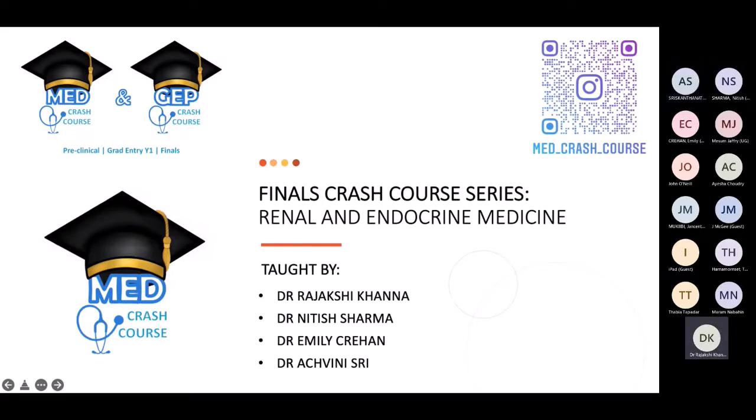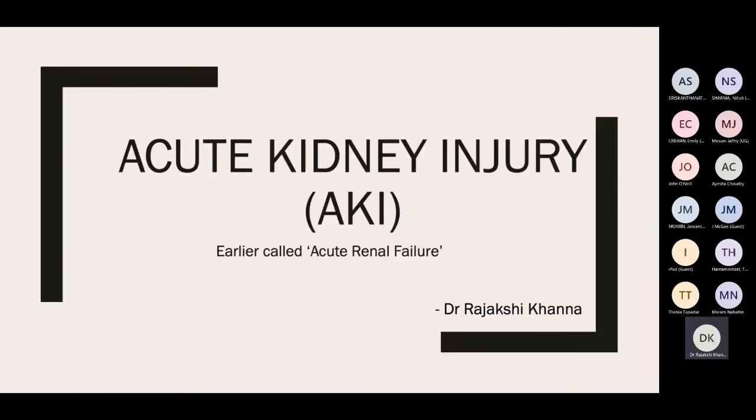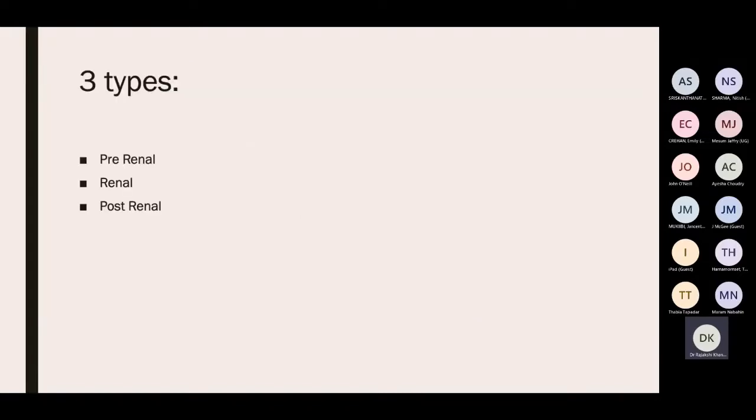Dr. Rajashikhana now covers acute kidney injury and pyelonephritis. AKI, previously known as acute renal failure — importantly, AKI doesn't necessarily mean a physical injury; it means the kidneys are not performing their filtration function properly, leading to accumulation of waste and imbalances in the body. AKI can be pre-renal, renal, or post-renal.